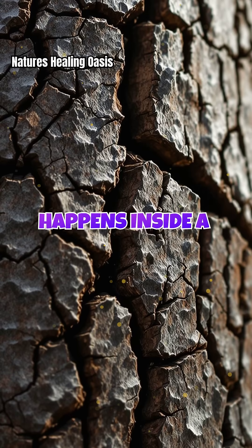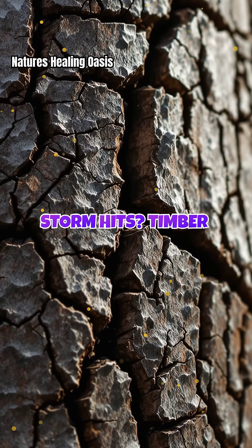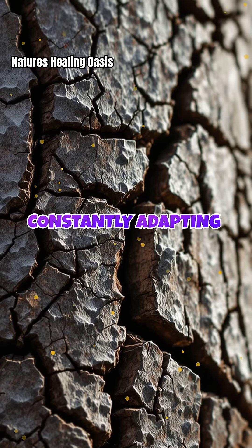Ever wondered what happens inside a tree when a hurricane or ice storm hits? Timber isn't just wood — it's a living structure, constantly adapting to its environment.